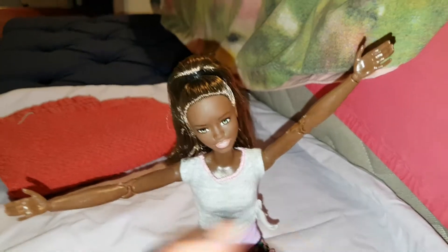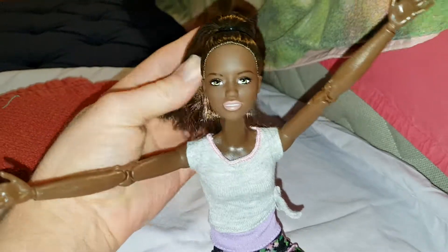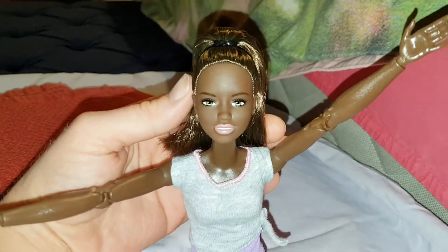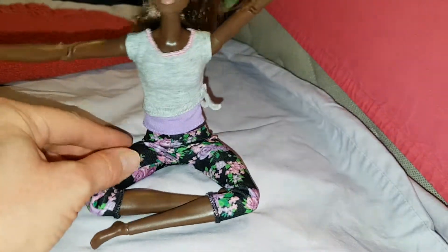Hello everyone, today I'm reviewing this beautiful Made-to-Move Barbie. Her name online is 'Dark Hair Made to Move.' She's one of the newer ones because she comes with the floral trousers.